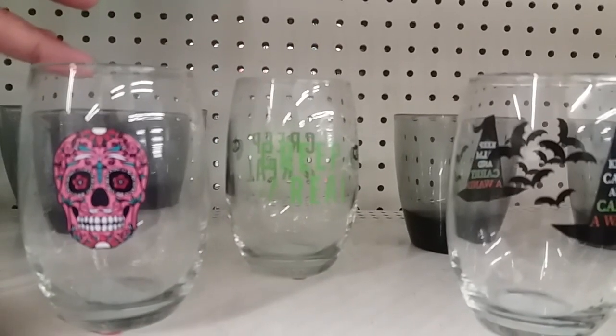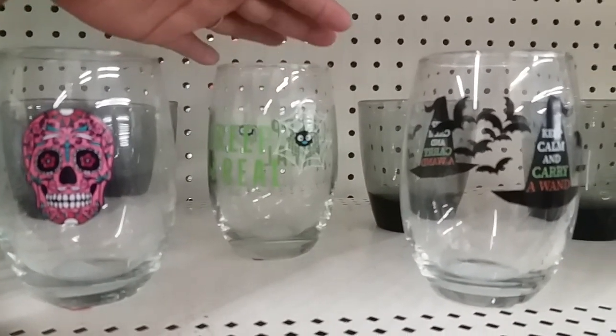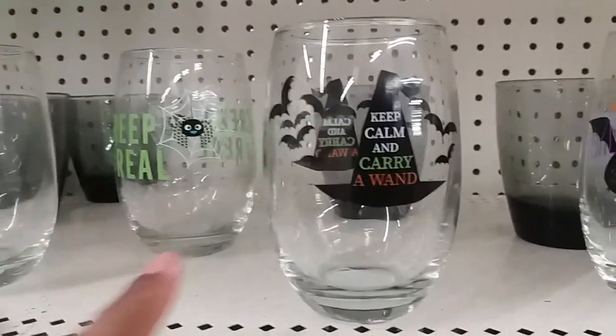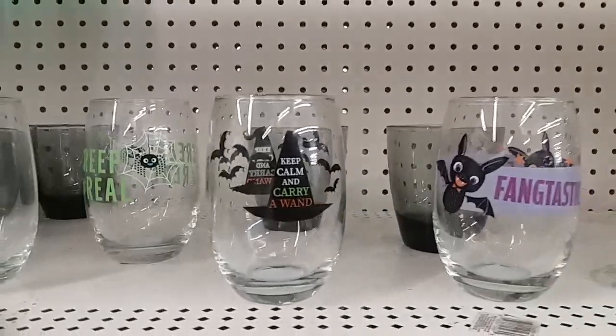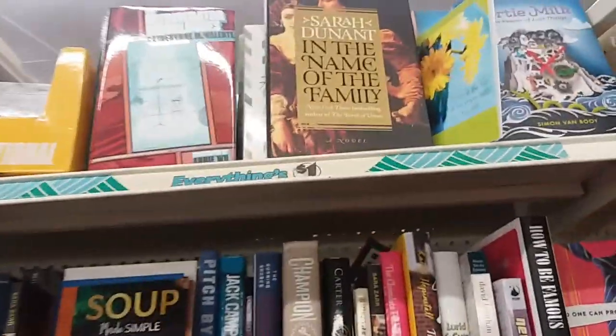They have some cute little Halloween glasses: a sugar skull with 'Creep It Real' and a little spider web and spider, 'Keep Calm and Carry a Wand' with little bats, and 'Fantastic' with bats on there. Those are really cute. Let's head over to the book section.